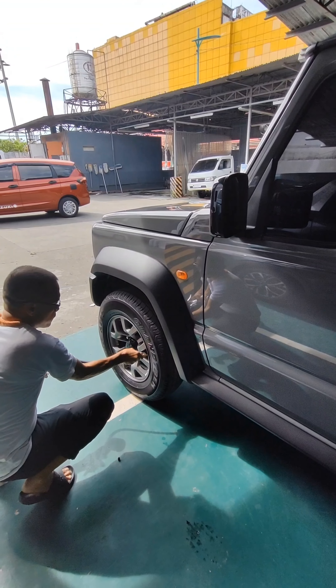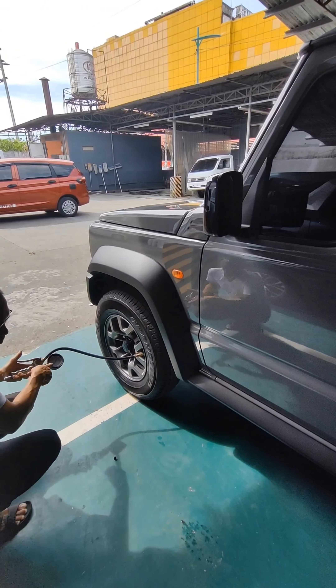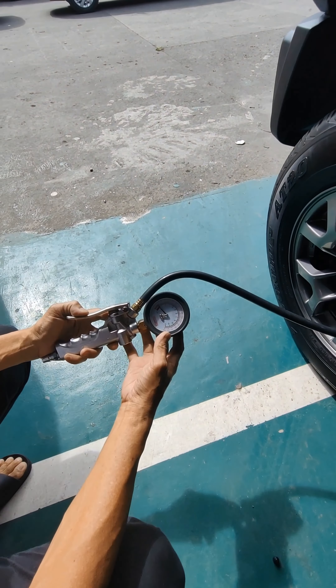Madalas kasi, ang tigas ng hinahanap ninyo. Matagtag. Oo nga. Yan na nga po. Ang taas ng pressure.